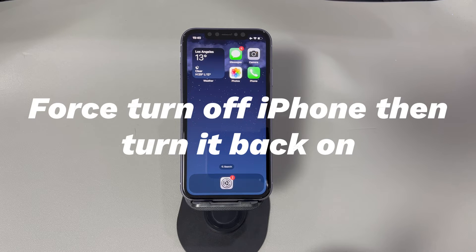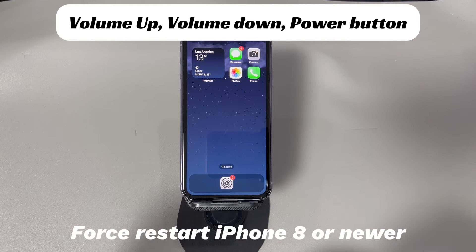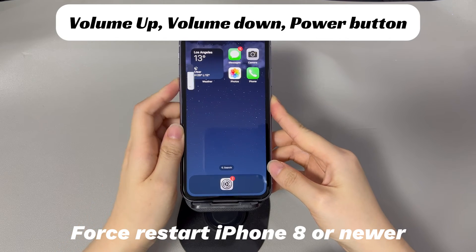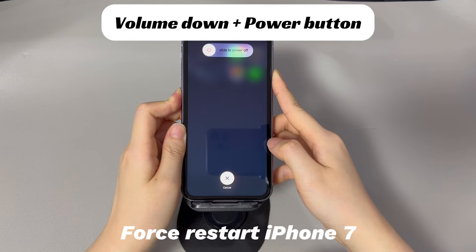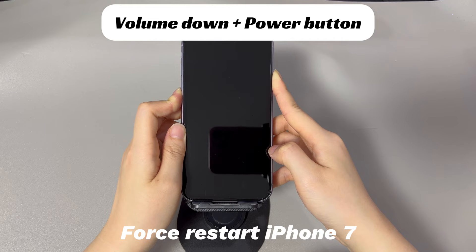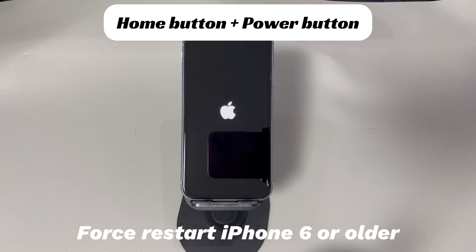Follow the steps below to give it a try. If you're using an iPhone 8, iPhone 10, or later iPhone models, do this to force restart your device: press and quickly release the volume up button, press and quickly release the volume down button, then press and hold the side button until you see the Apple logo. If you're using an iPhone 7 or iPhone 7 Plus, press and hold both the volume down button and side button, and continue holding both buttons until you see the Apple logo. If you're using iPhone 6s or older iPhone models, press and hold both the home button and the sleep or wake button, and continue holding both buttons until you see the Apple logo.